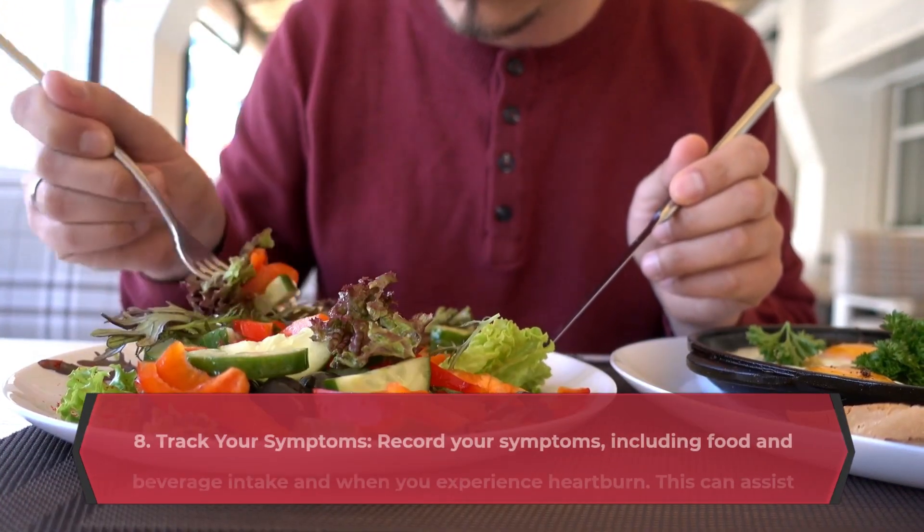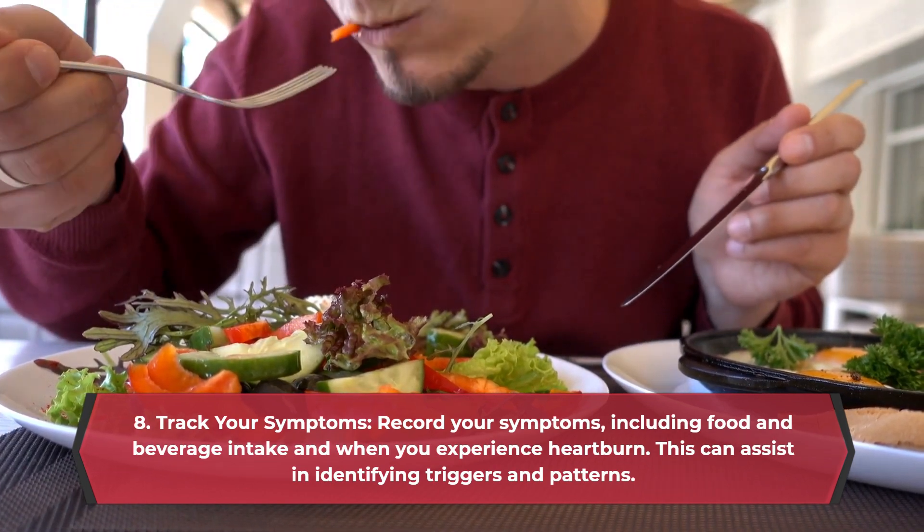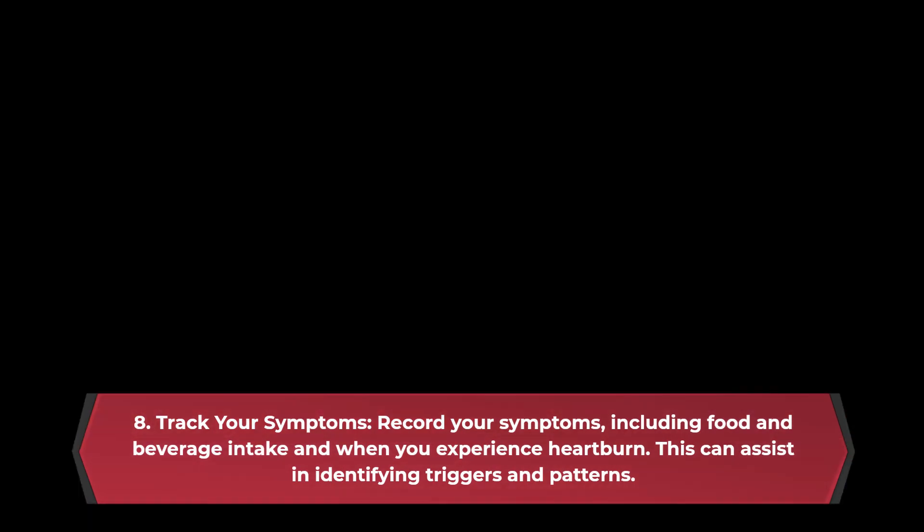Track your symptoms. Record your symptoms, including food and beverage intake and when you experience heartburn. This can assist in identifying triggers and patterns.